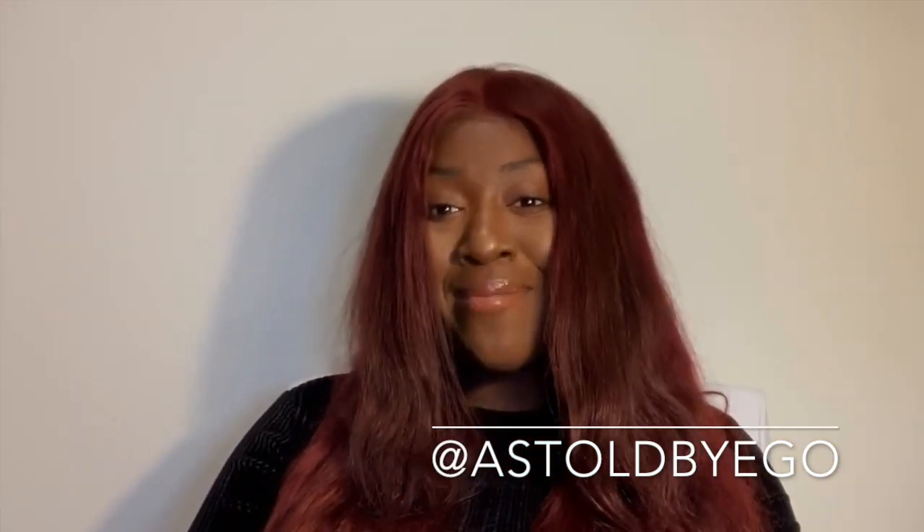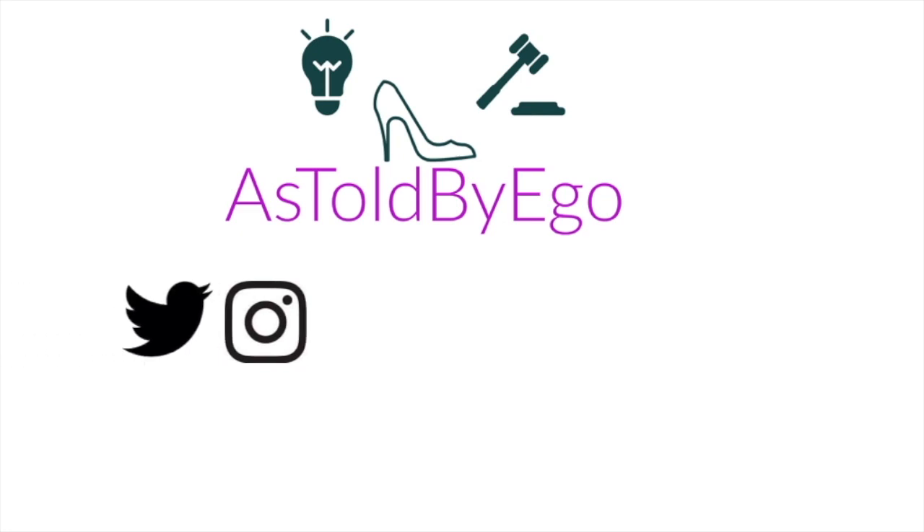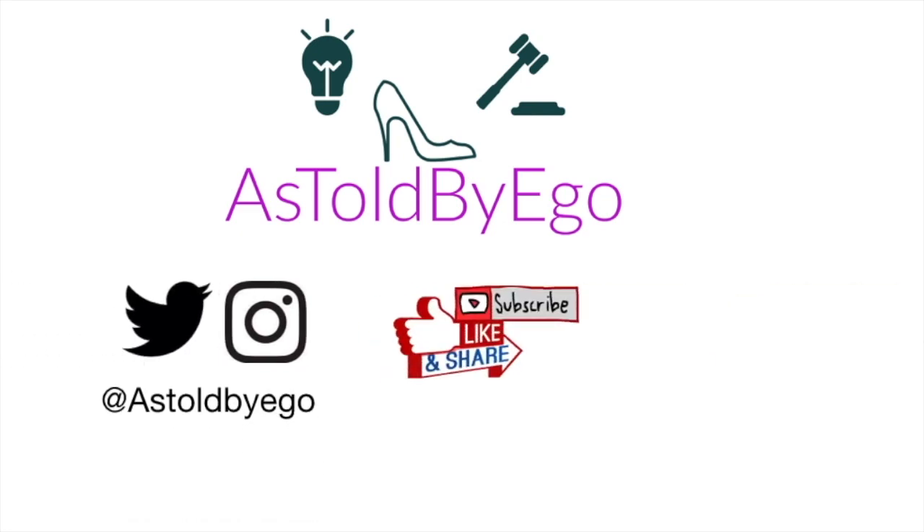If you aren't already subscribed to my channel, give this video a big thumbs up and hit that bell notification so you never miss a video. I can't wait to see you all in the next one — take care, thank you for watching, and don't forget to comment, like, subscribe, and follow me on all my social media!